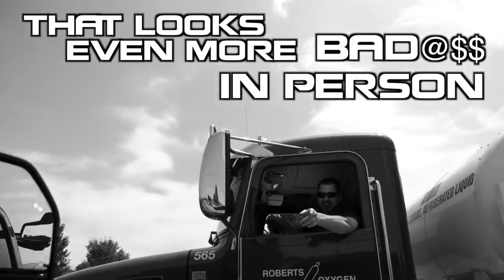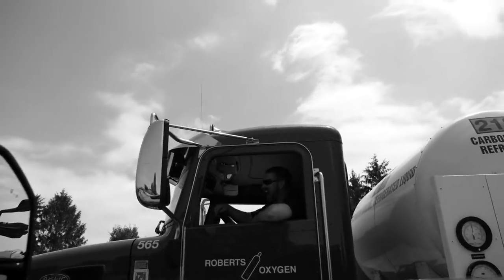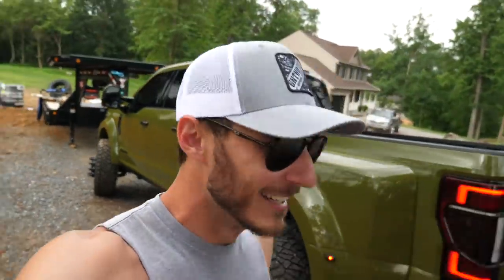That looks even more badass in person. Thank you, I appreciate it, man. I knew it as soon as I saw it. We're starting the day off with Sarge. That means it's going to be a great day.